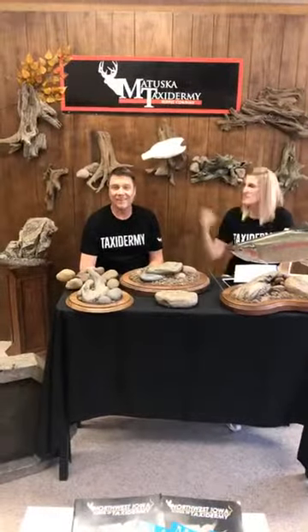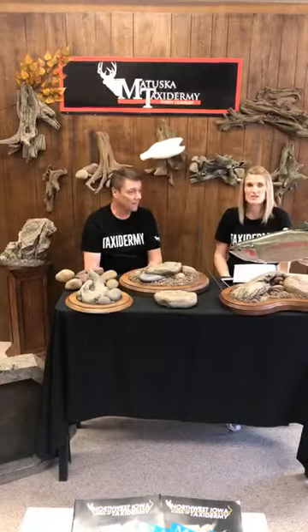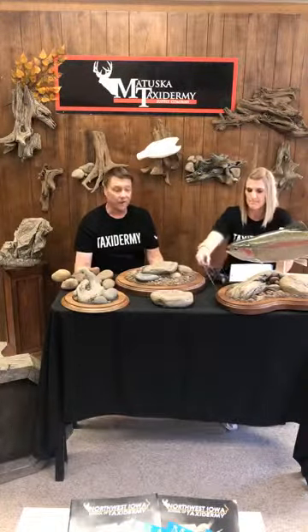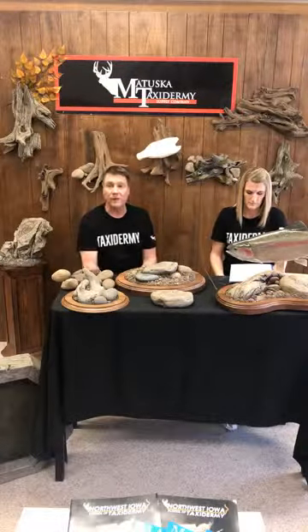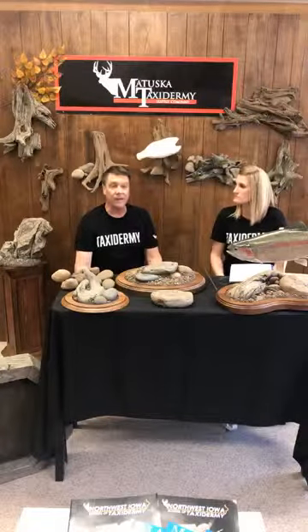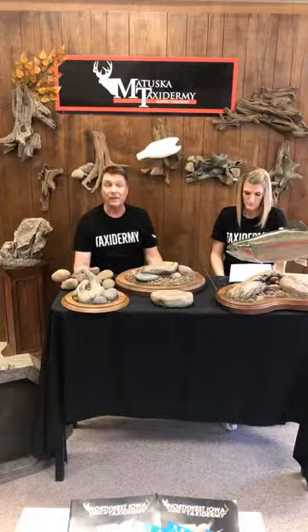Hey everyone! I'm Tom Matuska and I'm Mandy Swart, and we're going to be talking to you today about bird and fish attachment to habitat, driftwood, bases, and all sorts of fun stuff. That's one of the most difficult things for a lot of taxidermists to do. They're exceptional when it comes to mounting the bird or fish, and one of the downfalls of really fine taxidermist work is getting the fish or bird done and then saying, what am I going to put it on?